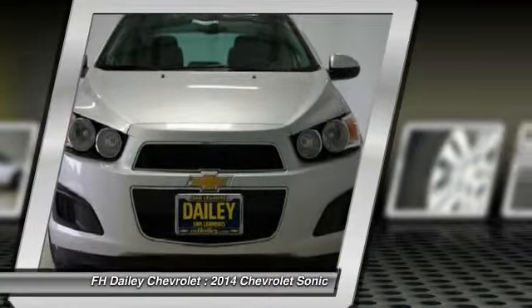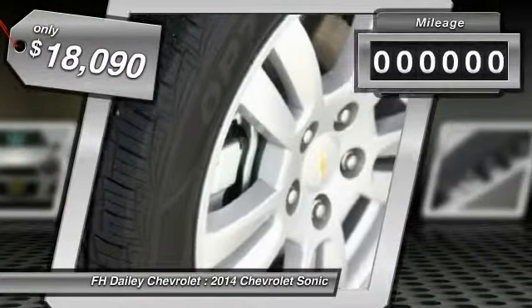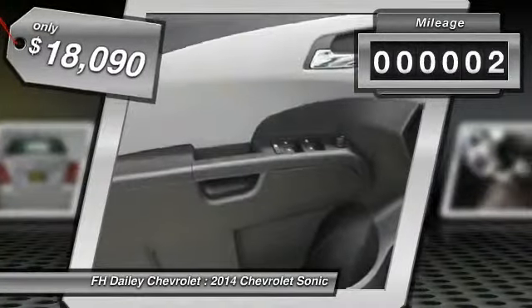So where's the sweet spot? Behind the wheel. And it is priced below $20,000. This vehicle has less than 100 miles.